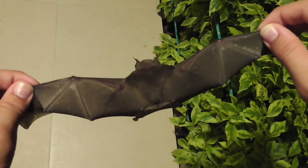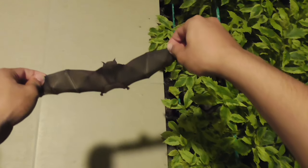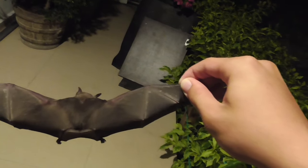Bats have a very strange way of drinking water. What they do is scoop down on the surface of a lake or a river, and they're going to lick the water as they're flying. Pretty incredible, huh?